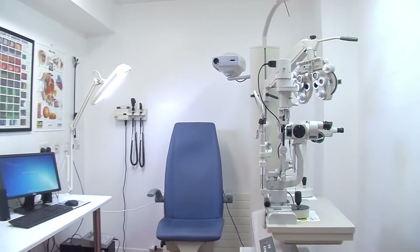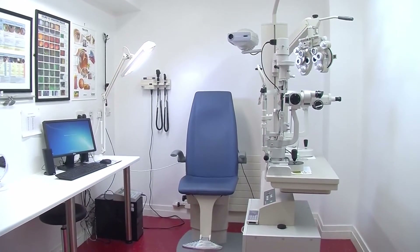The earning potential varies throughout your career. At the moment, a newly qualified optometrist would probably earn somewhere in the range of €28,000 to €32,000 a year.